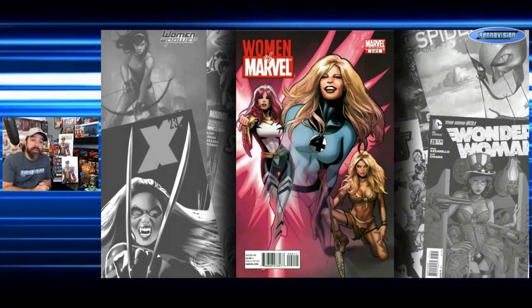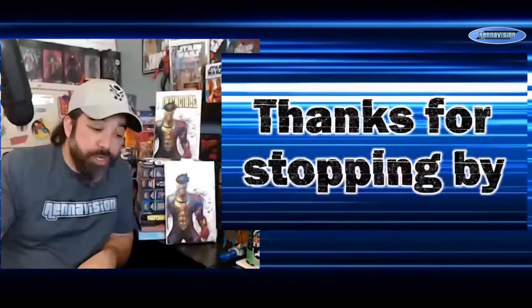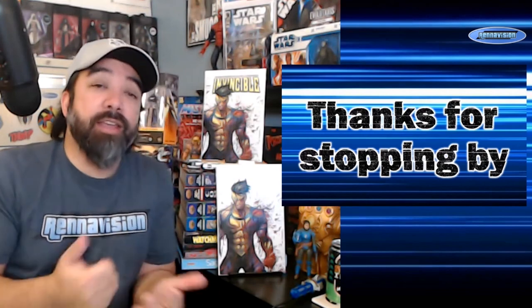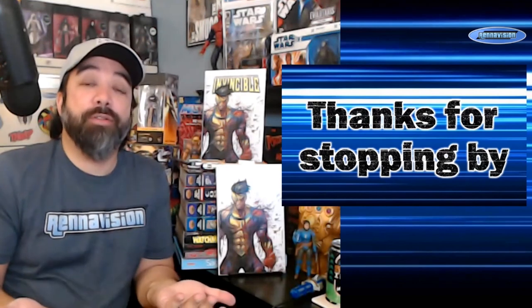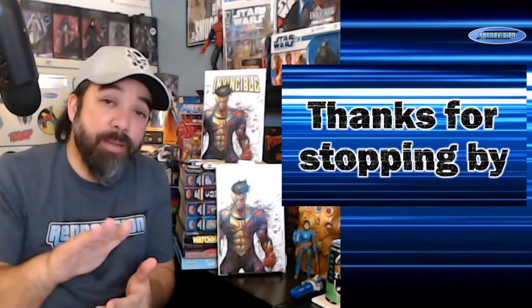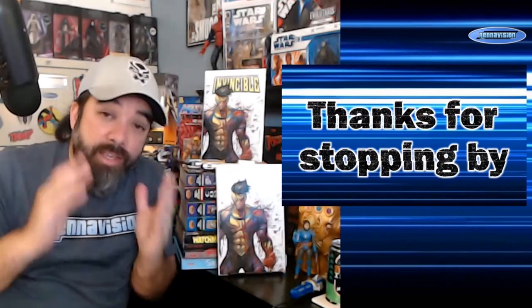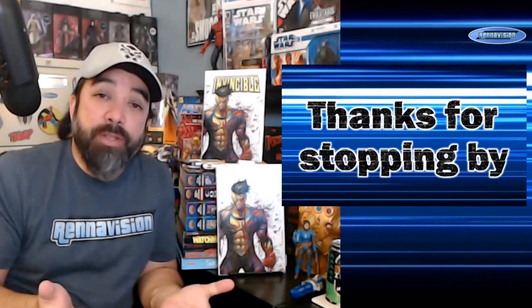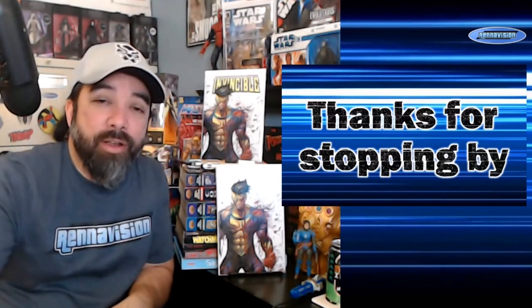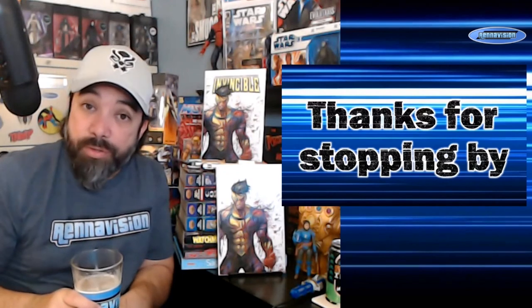Let me know what you think and what you'd like to see next. I can do some DC stuff or keep sticking with Marvel, which seems to be the preference of most viewers. I'm open to covering whatever you'd like, so just let me know in the comments. Like, subscribe, keep telling your friends so we can keep growing the channel. I'm going to try to keep daily content coming as long as I can — I missed this past Saturday, but we're all having fun here. I'll see you guys soon with some more content.